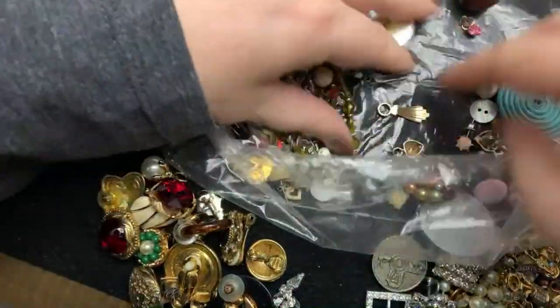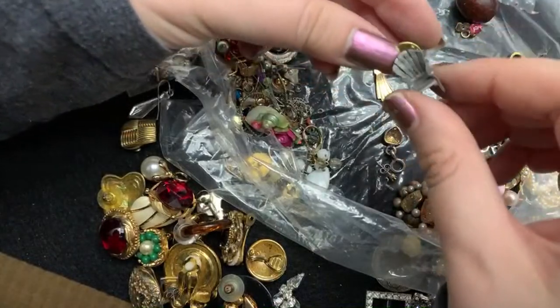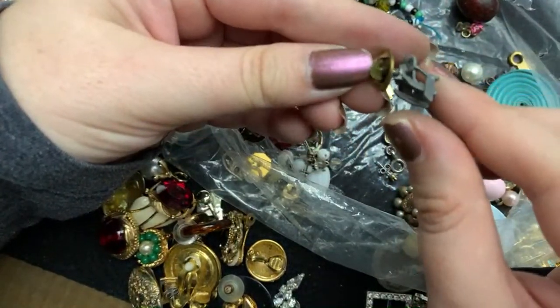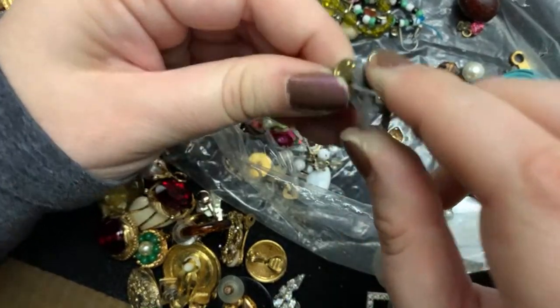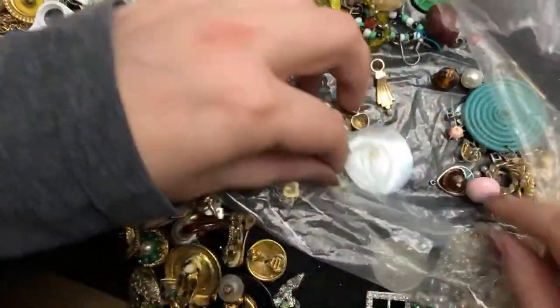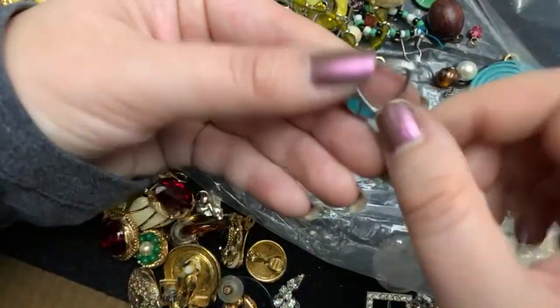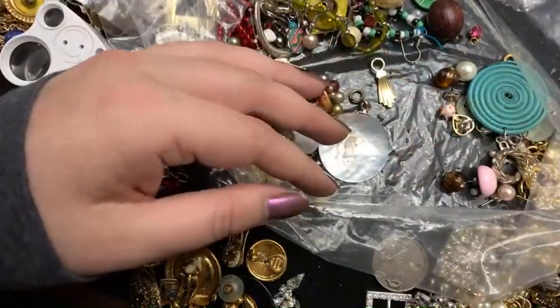The last one we got didn't have a lot, but this one has had some decent stuff in it so far. Oh, look at this little chair — I think that's just a pin too. Oh my goodness, I love this. I always love the weirdest things, don't I? This is pretty. I can craft with that.